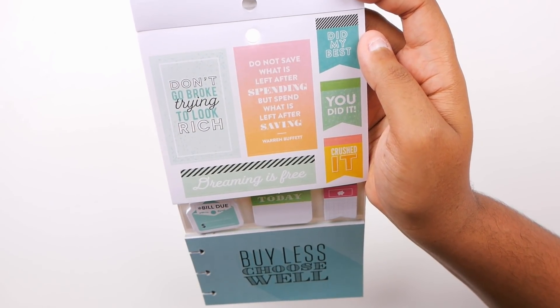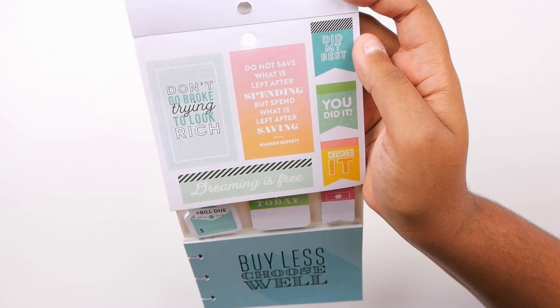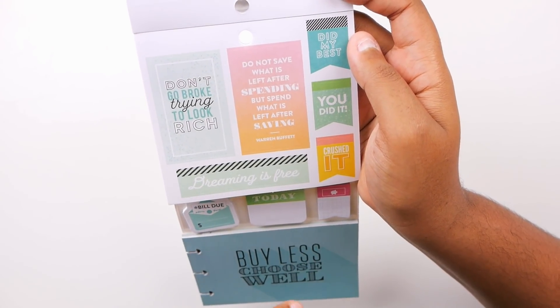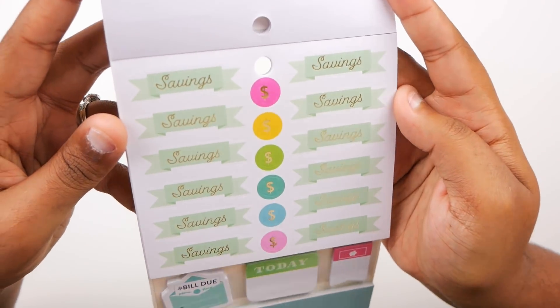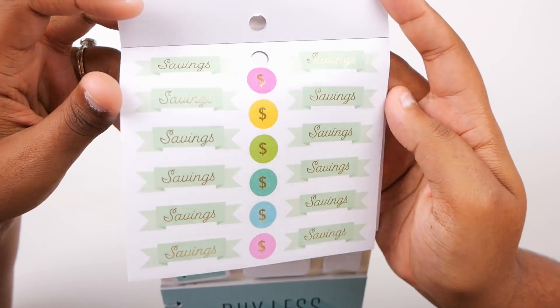'Don't go broke trying to look rich.' 'Do not save what is left after spending, but spend what is left after saving' — Warren Buffett. 'Dreaming is free,' 'Did my best,' 'You did it,' 'Crushed it.' Then saving stickers with gold foil and some dollar sign stickers with gold foil.